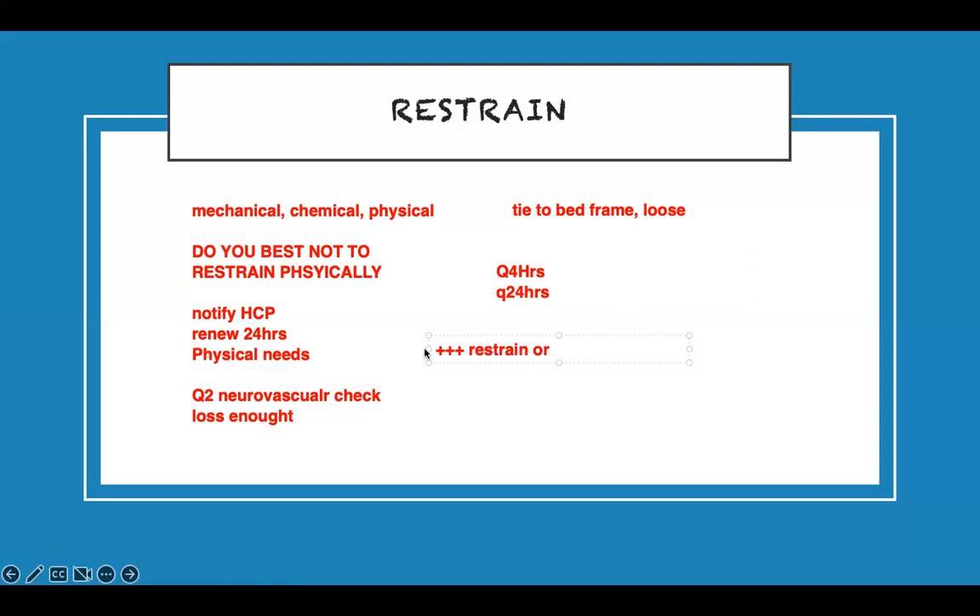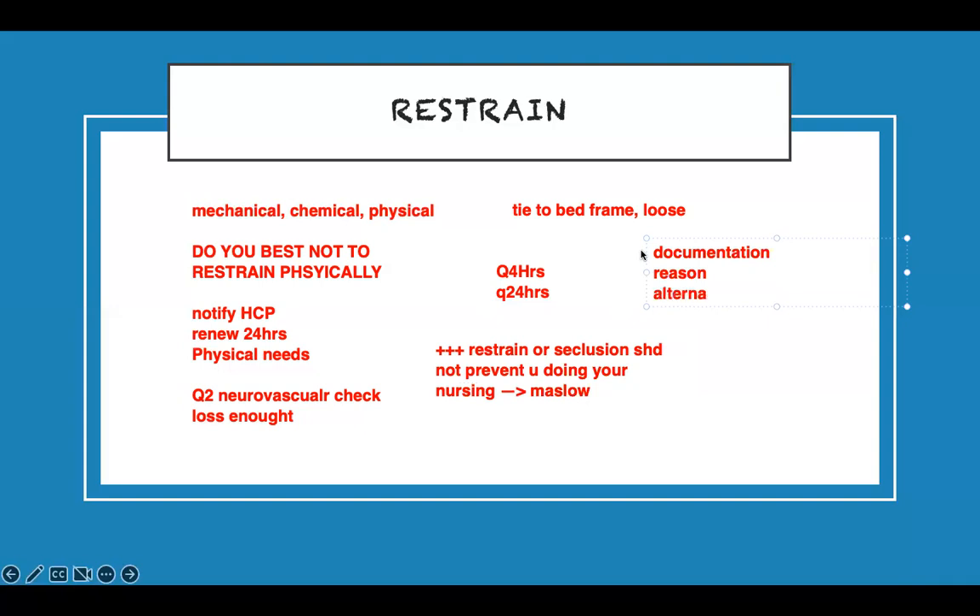Restraint or seclusion should not prevent you from doing your nursing job. The patient still gets their physical needs met — give them their medications even if they are in seclusion; go see them. Documentation is critical because this is a legal issue: document the reason why you restrained them, what alternatives you tried, the type of restraint, and the location.